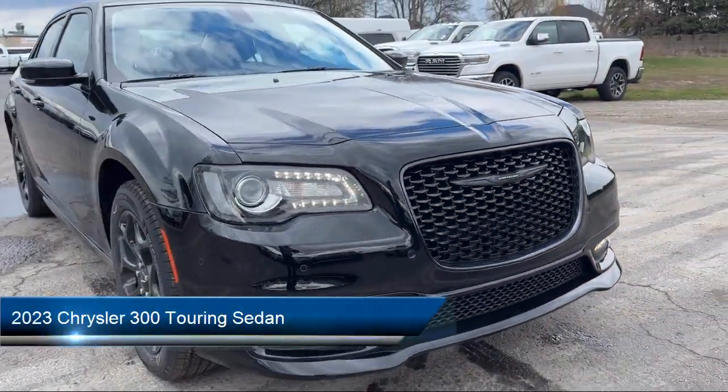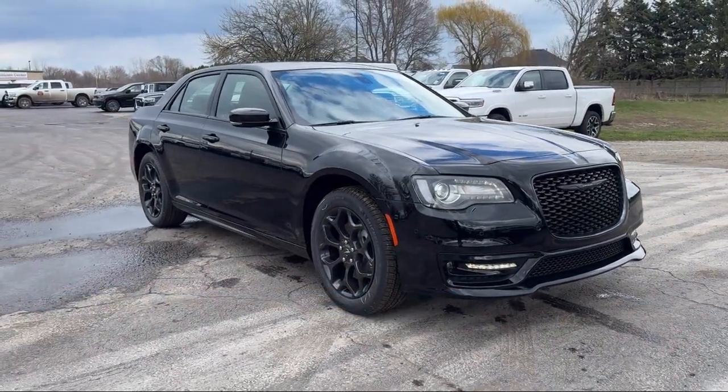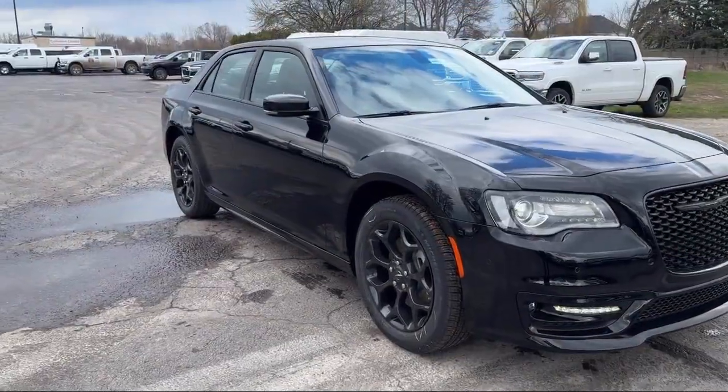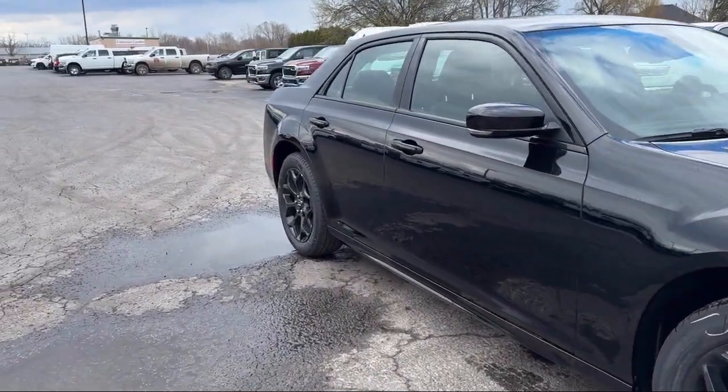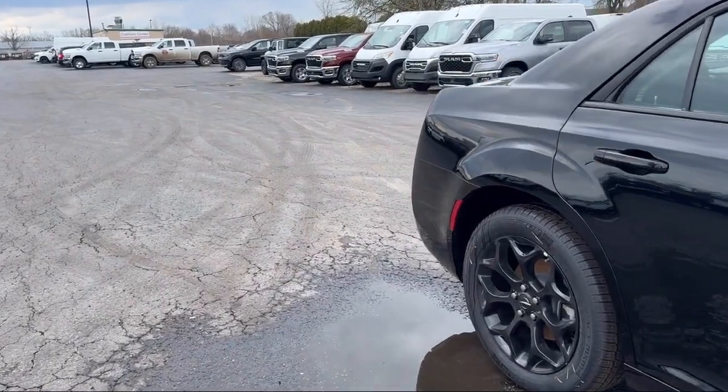It comes equipped with Blind Spot and Cross Path Detection, Apple CarPlay and Android Auto, Garage Door Transmitter, Power Tilt and Telescope Steering Column, Automatic Headlamp Leveling System, and Dual Pane Panoramic Sunroof.